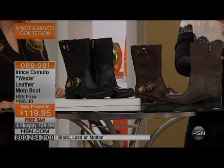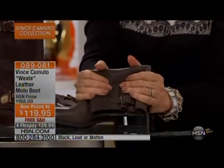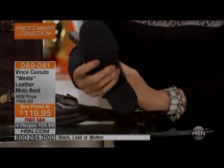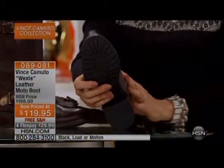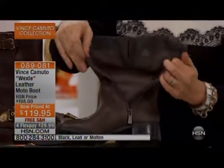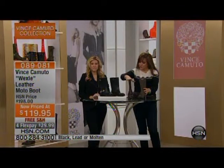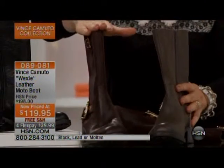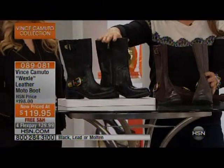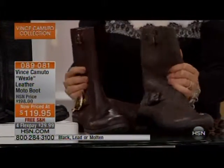The Wexie has a heel that is incredibly wearable. It features high-quality, delicious, soft, supple leather — I can't believe these aren't $500 boots. It has an all-terrain outer sole with a lug that will take you anywhere. Zipper all the way up and down so you can step in and out easily. The shaft height is 9 inches. Colors: black (true jet black), lead (gray), and molten (brown).